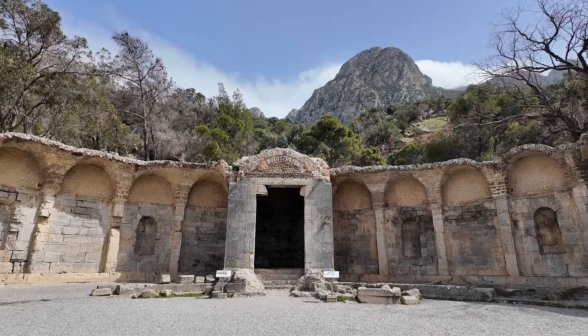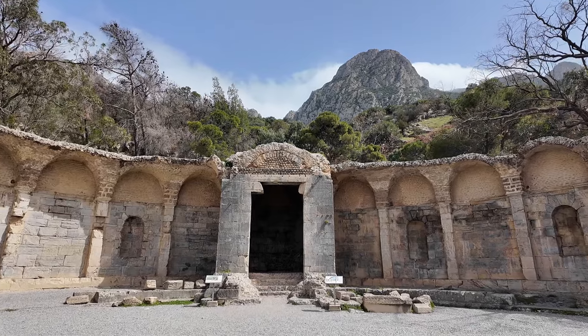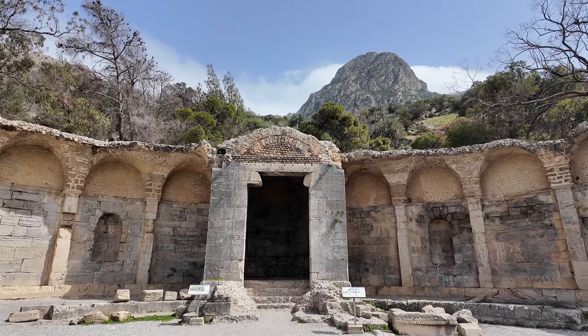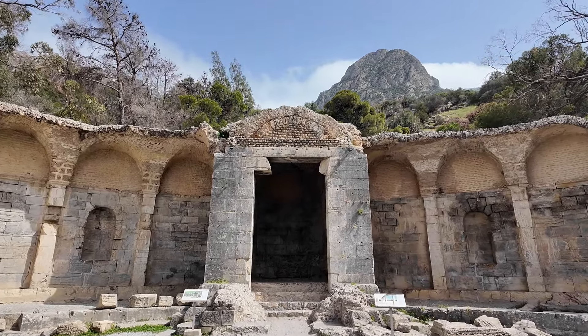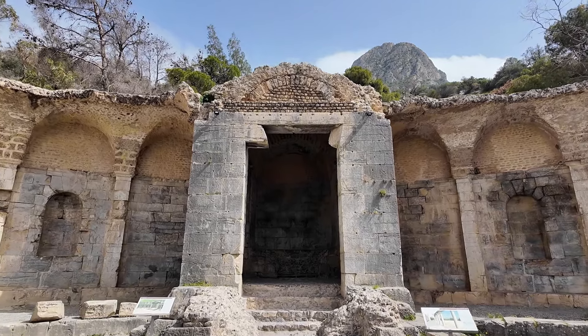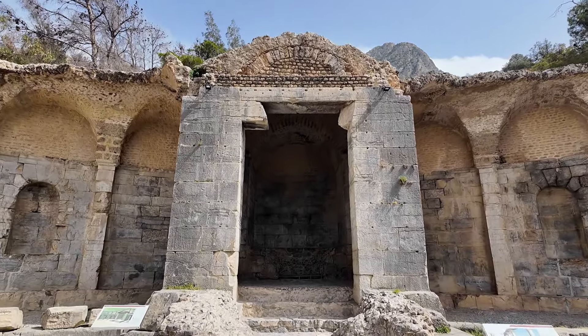At the aqueduct's source in Zagouan, a semicircular portico was built. It was richly decorated with Corinthian columns, a mosaic floor, and statues. At its center, directly over the springs, was a small temple dedicated to the local nymphs.